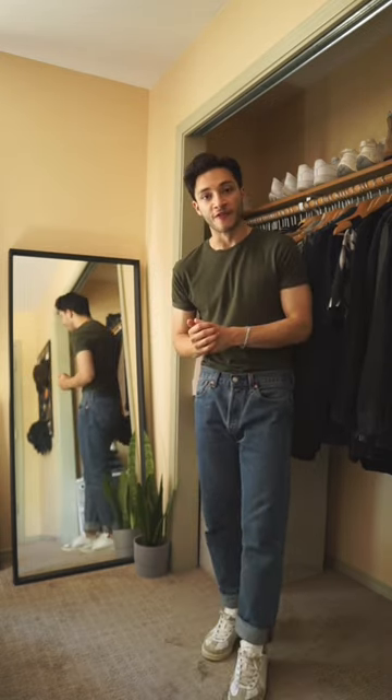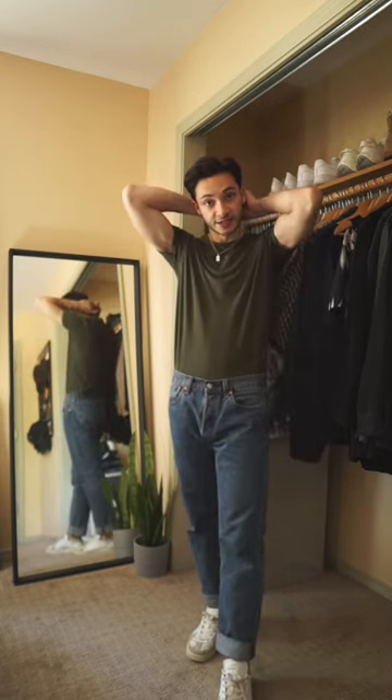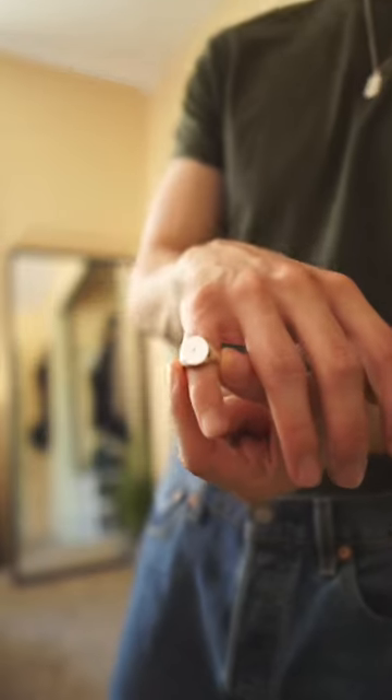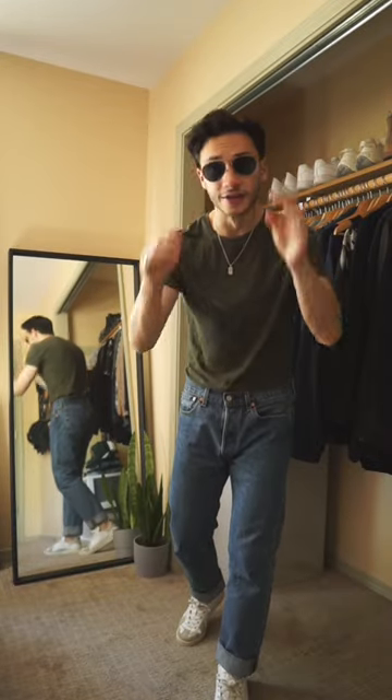Alright, this simple summer outfit is coming together, now time for accessories. Definitely with a simple t-shirt, a pendant necklace is really nice, so I'm gonna go with this silver pendant from APS-C. For rings, I'm just gonna use my pinky signet ring. And then I'm gonna throw on my classic aviator sunglasses.